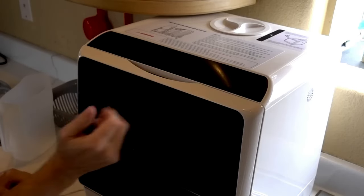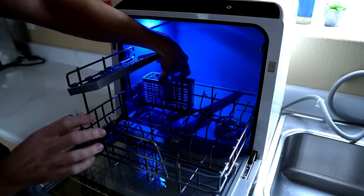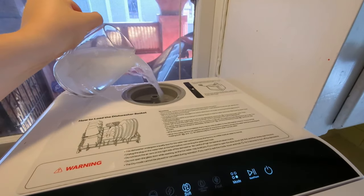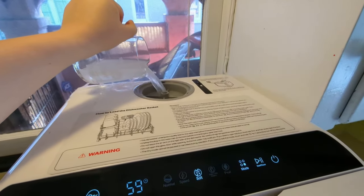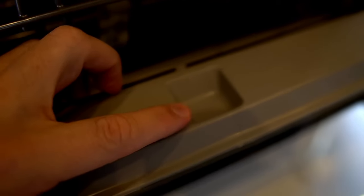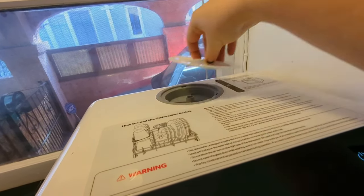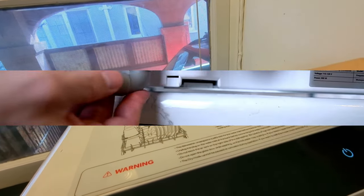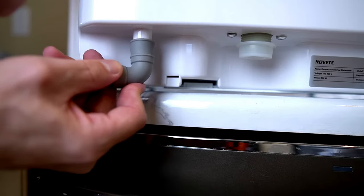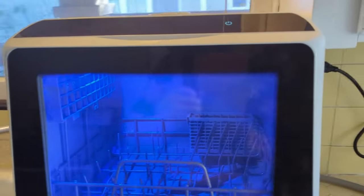The dishwasher comes fully equipped with a storage rack, cutlery basket, and fruit basket. The lower and upper spray arms ensure streak-free deep cleaning, and the included fruit basket allows for easy cleaning of fruits and vegetables. Overall, the Novette Portable Dishwasher is a versatile and space-saving option for those in small-sized houses, apartments, dorms, boats, and campers. Its convenient features and reliable performance make it a valuable addition to any kitchen.